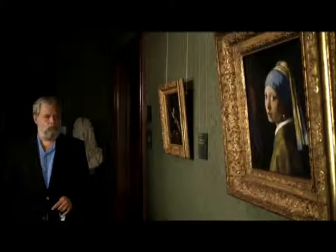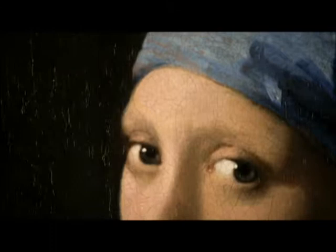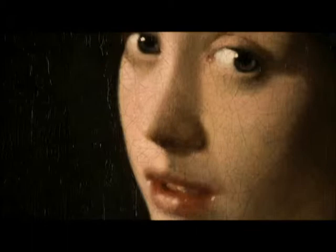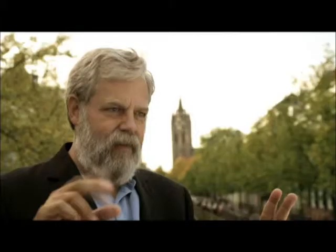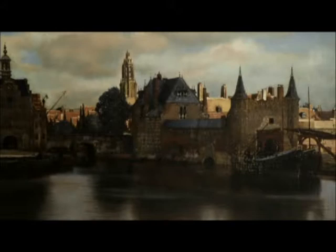Tim went around the world studying Vermeer. They called it painting with light — Vermeer painted with light. But you can't paint with light; you have to paint with paint. What they're really talking about is this verisimilitude that Vermeer has that just pops. You see it from across the room and it looks like a slide, like a color slide of Kodachrome.